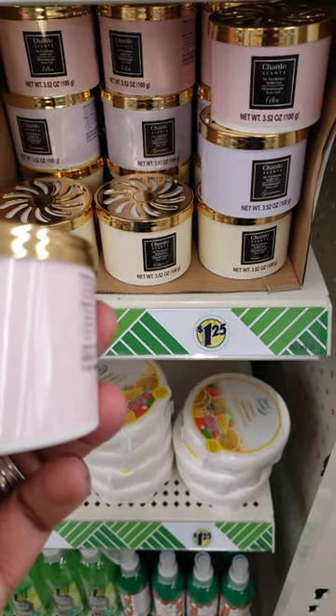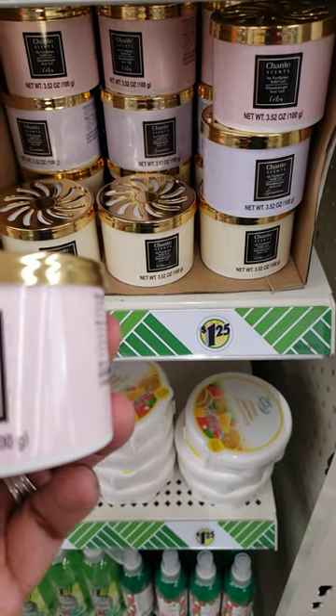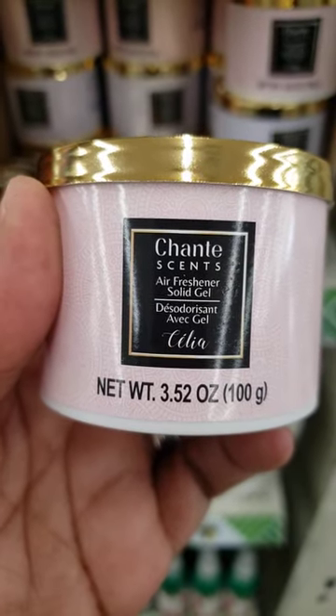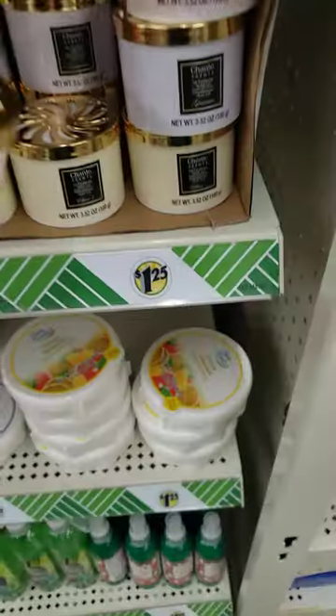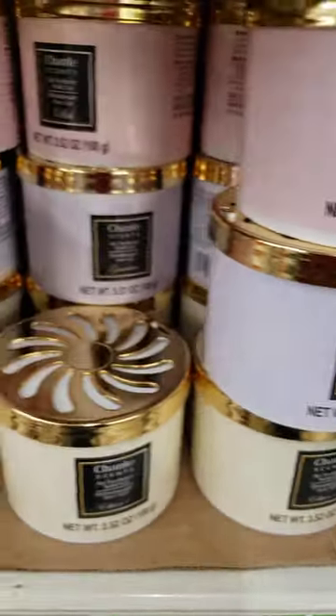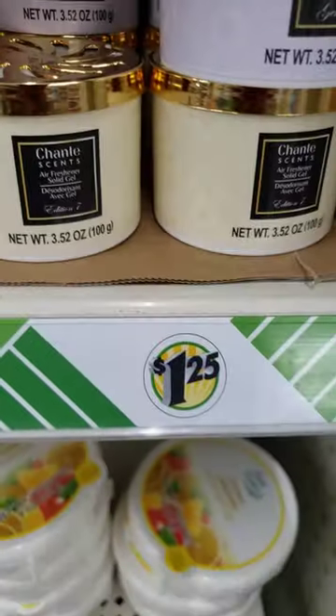This is called — looks like Shantae Scents. I don't have my glasses on, but that's what it looks like. Air freshener solid gel, and it's got some beautiful colors. Look at the colors — there for $1.25. Better get everything now before it goes up, huh?